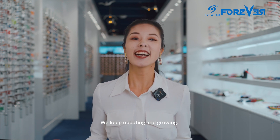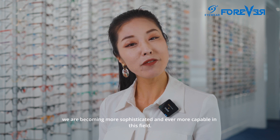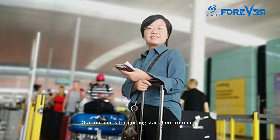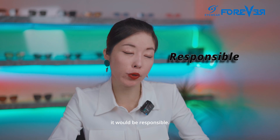We keep updating and growing. With 12 years of experience in the eyewear industry, we are becoming more sophisticated and ever more capable in this field. Our founder is the guiding star of our company. If I can only choose one word to describe our founder, Cindy, it would be responsible.